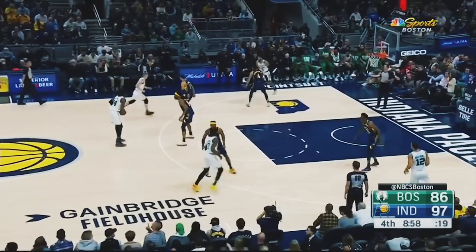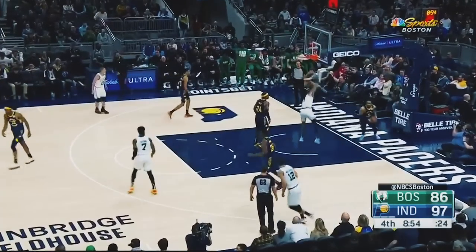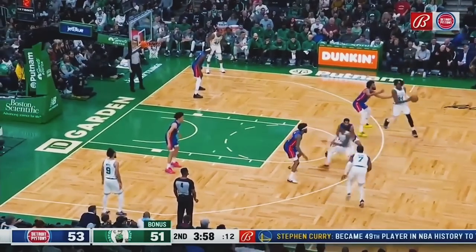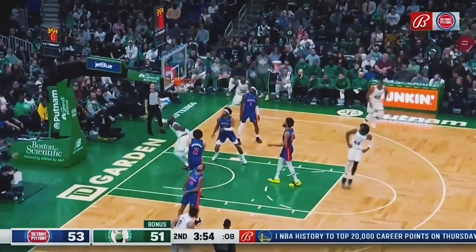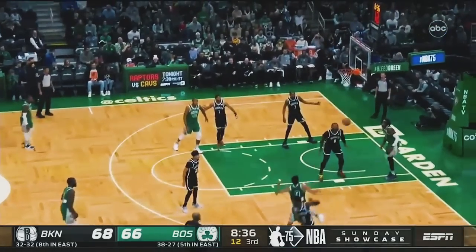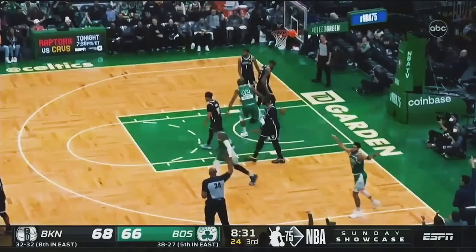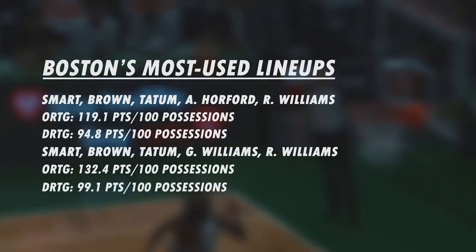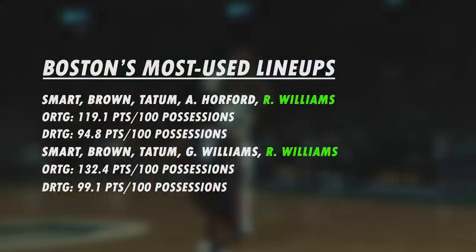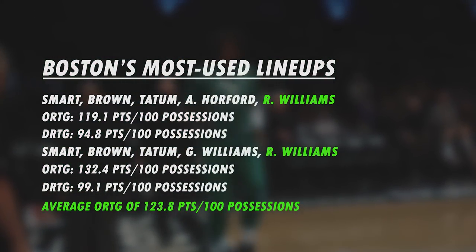Robert Williams is not a floor spacer at all, at least currently. He took only two threes the entire season, and while he has shown flashes of some really exciting mid-range potential, teams aren't going to worry about him as a catch-and-shoot threat for the time being. With the focus on spacing being so aggressive in today's NBA, how can the Celtics' top two most used lineups — both containing Robert Williams — have an average offensive rating of 123.8 points per 100 possessions?